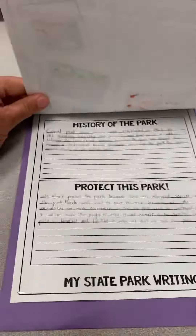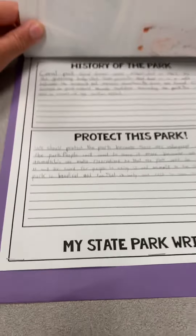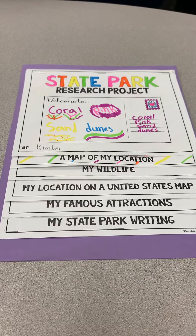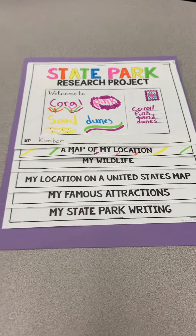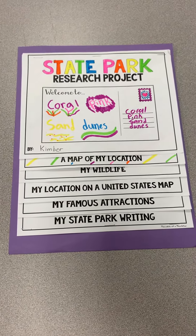The final page has those last two sections. You're just writing a brief history of the park and how and why we should protect this park — which that answer would look the same for pretty much everybody, because we want to conserve the natural beauty of our area and to conserve the animals and such. So that was just a quick rundown of our state park research project.